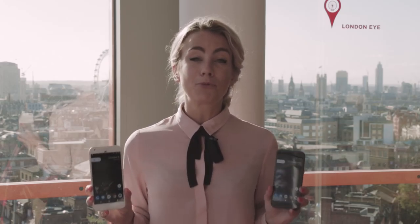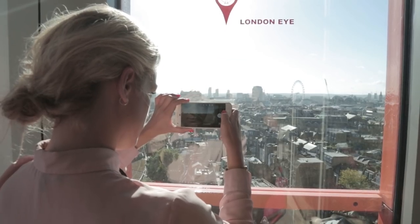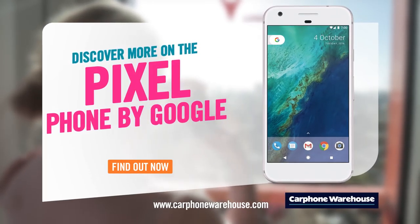Google Pixel is available to pre-order right now in two different colours, Quite Black and Very Silver. Follow the link on screen now to be taken through to our website.